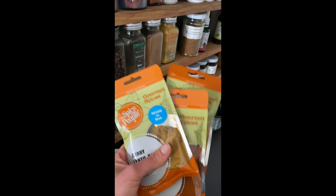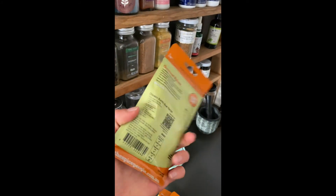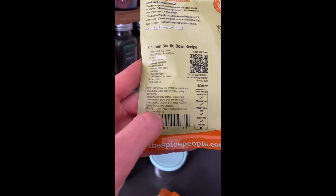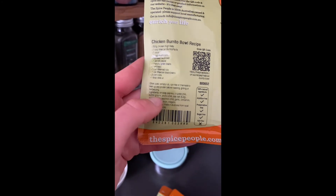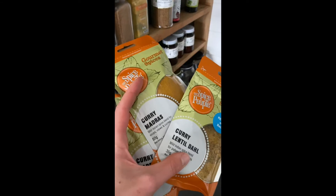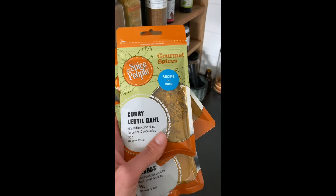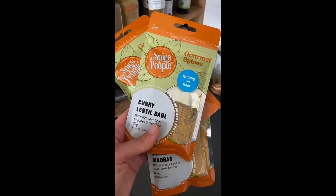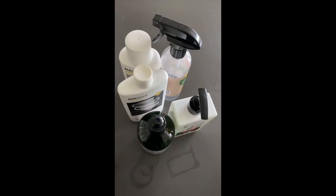A brand my partner and I absolutely love is The Spice People — their products are amazing and you can make so many dinners from them. For example, this is the Mexican burrito mix, and if you turn it over the ingredients are really natural with nothing concerning. Some shop spices are worth reading the back because it's not always just the spice. Being plant-based they're great because they have so many different bases and curry options, often with a recipe on the back.